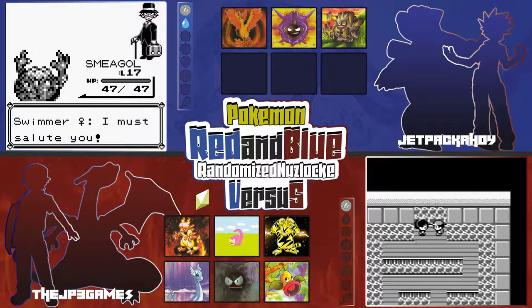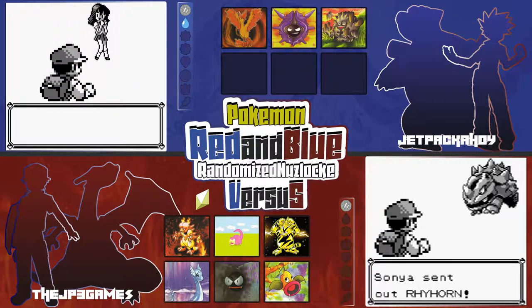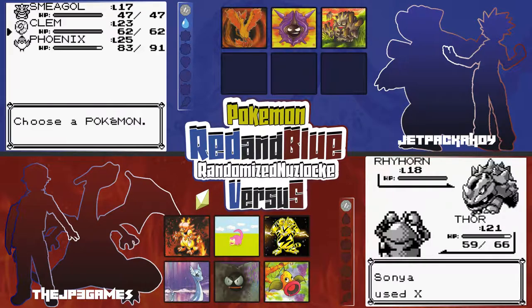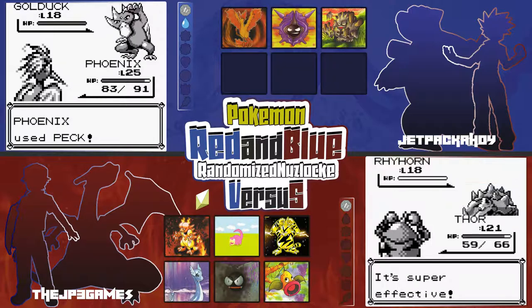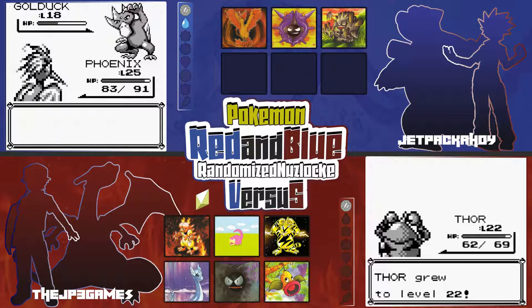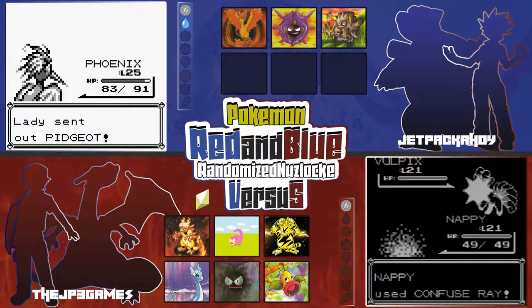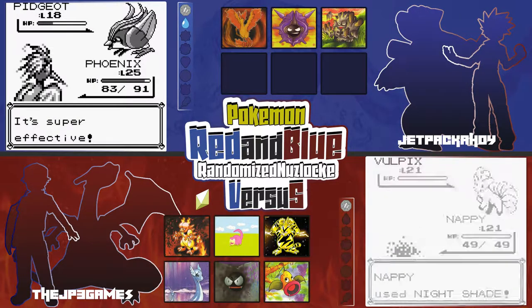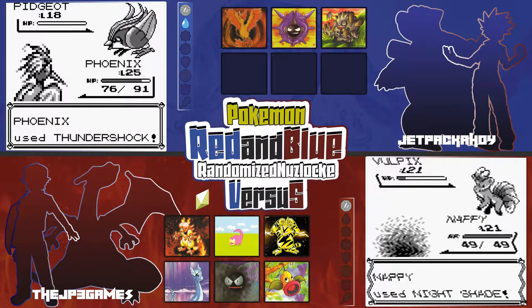That level 5 Geodude I got last episode is now level 17. Graveler is definitely worth training up — Golem's a really good Pokemon. When I was a kid I had nobody to trade with ever, so I never got to have a Golem, Alakazam, Gengar, or Machamp. I had a cousin that played but he lived 60 miles away so I rarely got to see him. I actually went out and bought a Link Cable and on the bus I would borrow my friend's Game Boy and trade among myself.